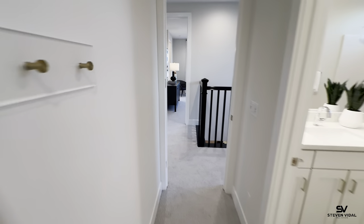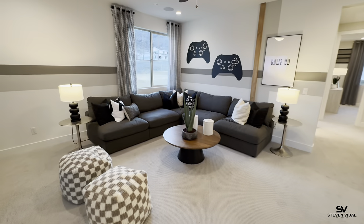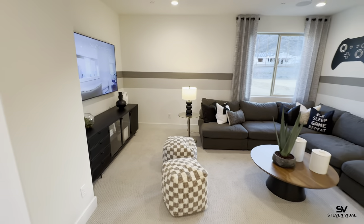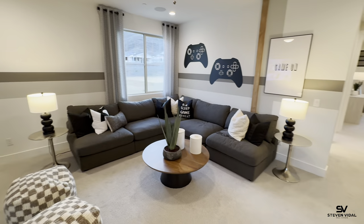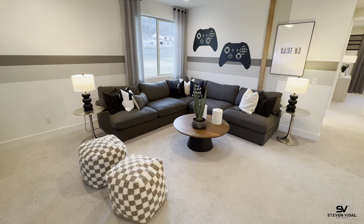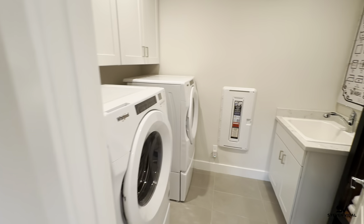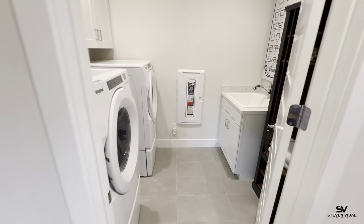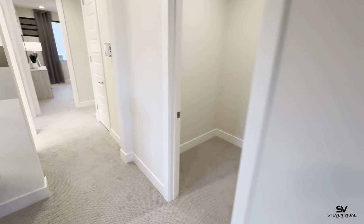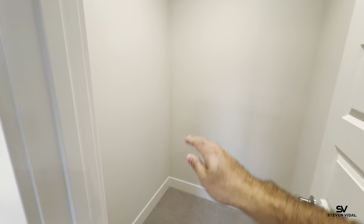We've been seeing a lot of families combining and moving in with one another because home prices and interest rates have gone up quite a bit. These next-gen homes are allowing two families to move into one home while still having their own private entrance and privacy. Laundry is upstairs, which is nice — it's not a massive laundry room, but it works. There's also a closet area that's great for stacking boxes and storing items you'd otherwise put in the garage.